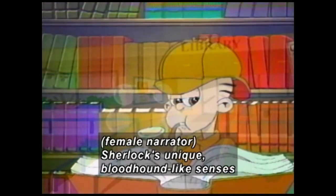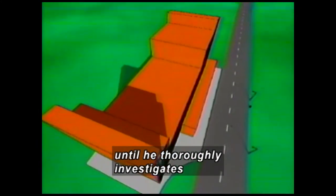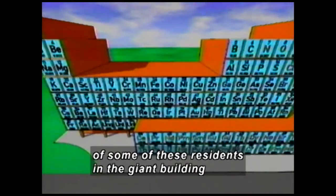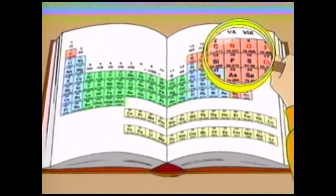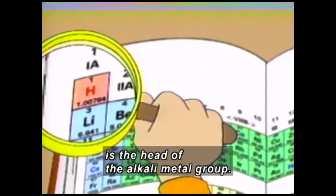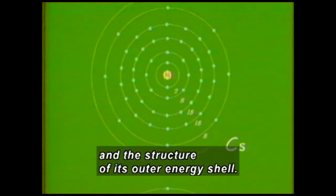Sherlock's unique bloodhound-like senses tell him that the famous case of the periodic table of the elements remains unsolved until he thoroughly investigates the singular behavior of some of these residents in the giant building of the chemical elements. The elements are stacked like blocks, and Sherlock finds one with his magnifying glass. Hydrogen, for example, is the head of the alkaline metal group. The only thing it has in common with the rest of the group is its positive valence and the structure of its outer energy shell.